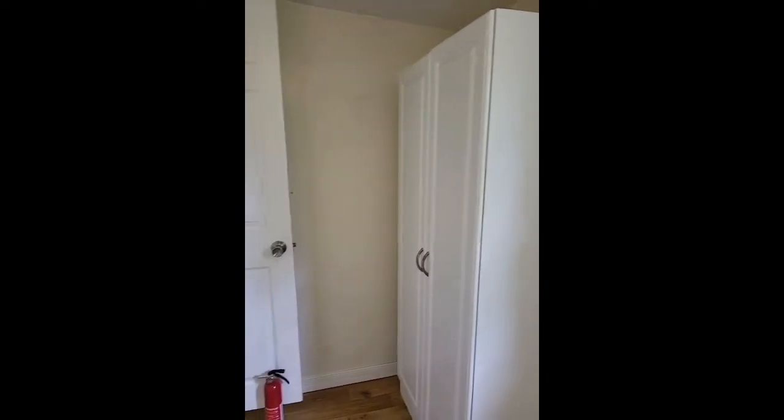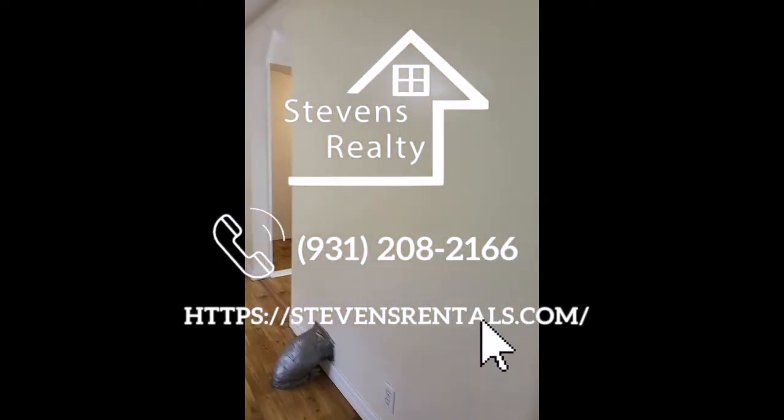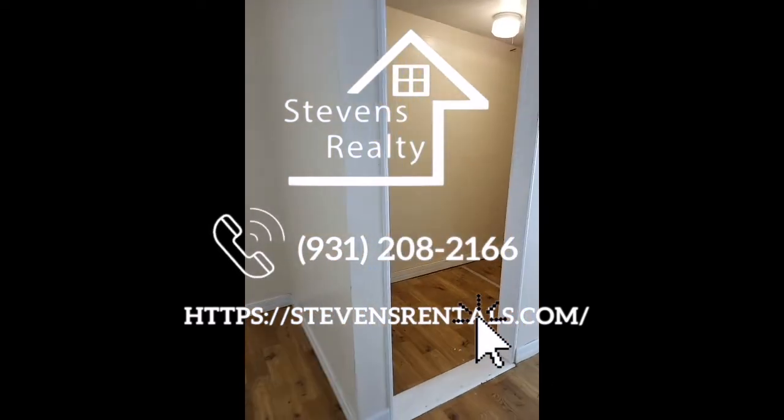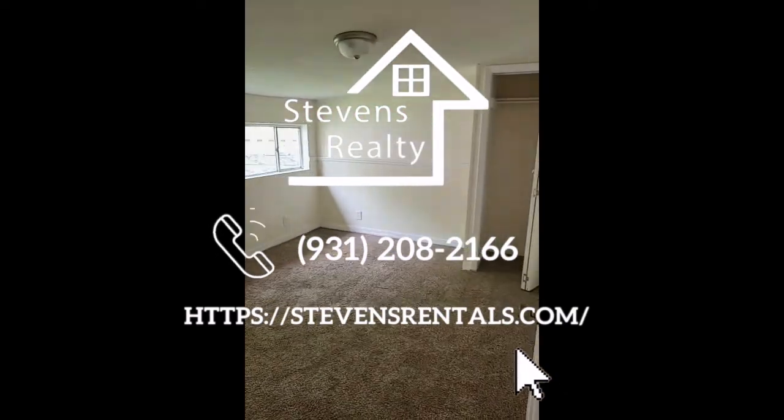You can schedule a time to view this home by calling 931-208-2166. We look forward to having you. As always, with Stevens Realty, you are welcome home.